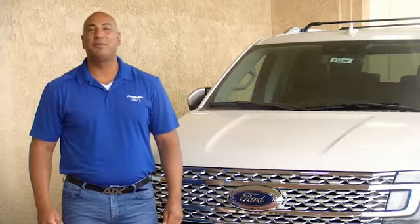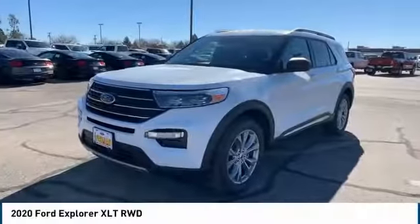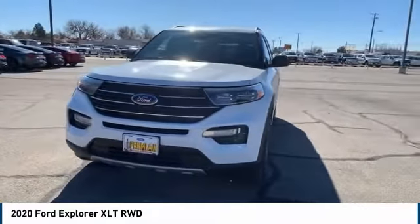Hi guys, this is Ramon Arseniega, a sales professional with Permian Ford. Thank you for browsing our inventory. Looking for the right vehicle? Check out the 2020 Ford Explorer.